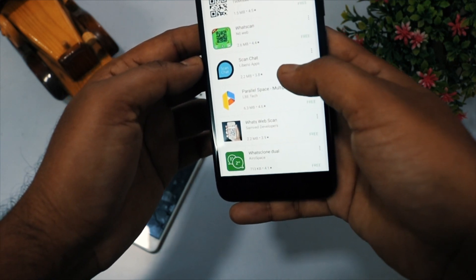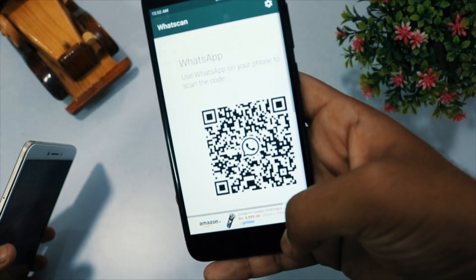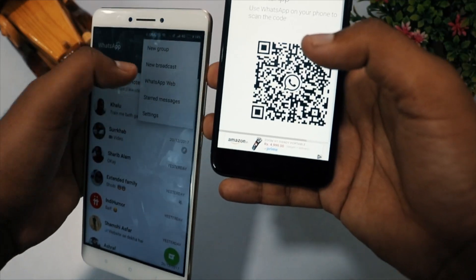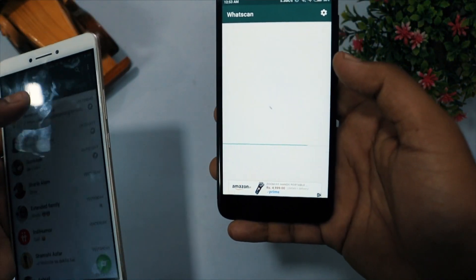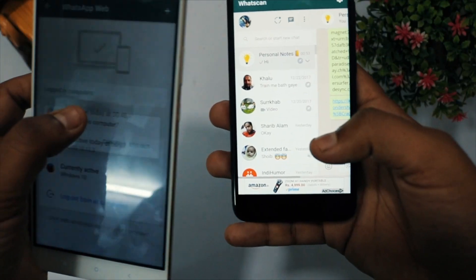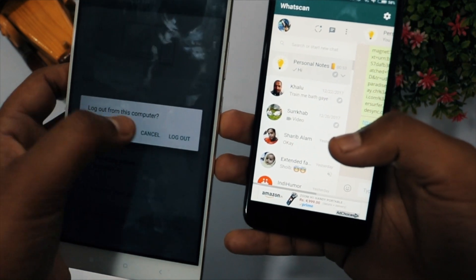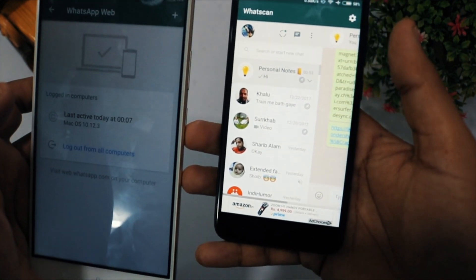You can find tons of such apps in the Play Store. Just install one of them, launch it, and then scan the QR code from your WhatsApp installed on your primary phone. You can also check the status of these WhatScan apps from the WhatsApp Web area, from where you can also log out if you want to.